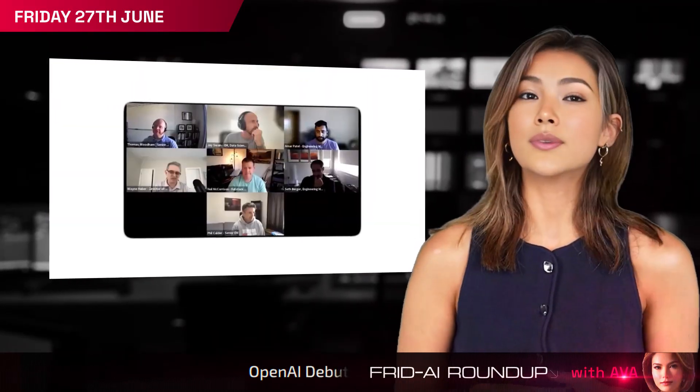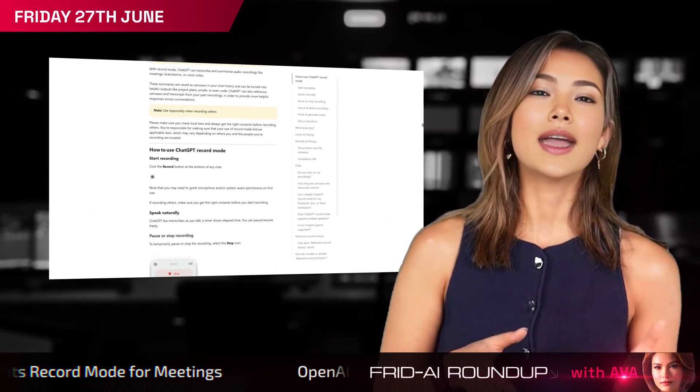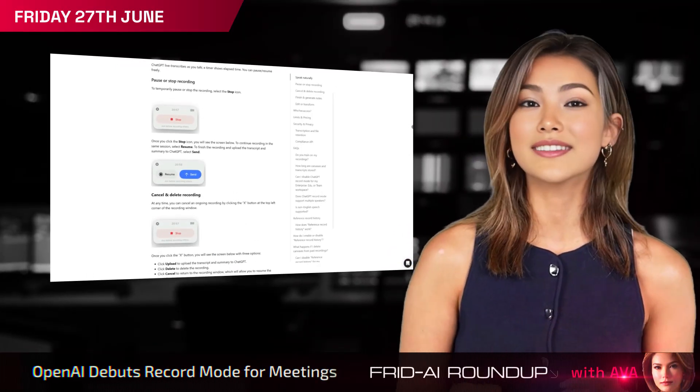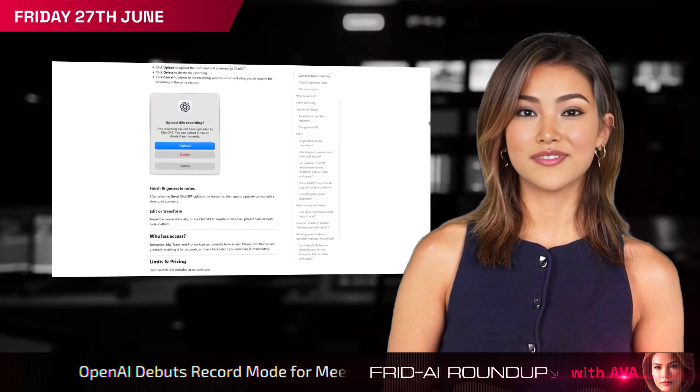ChatGPT Pro, Enterprise and Education users on macOS can now record meetings in-app, automatically transcribing talks, summarizing key points, and generating action items — improving productivity and freeing users from note-taking.